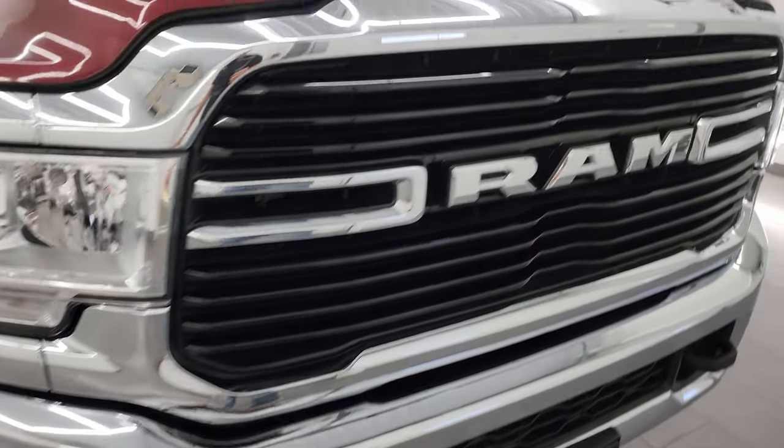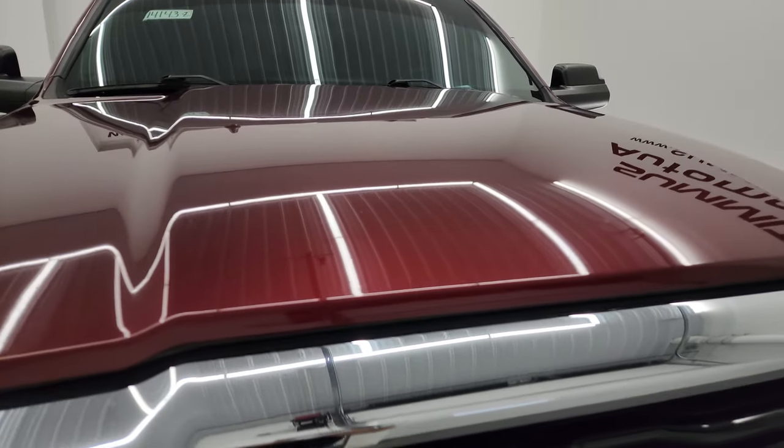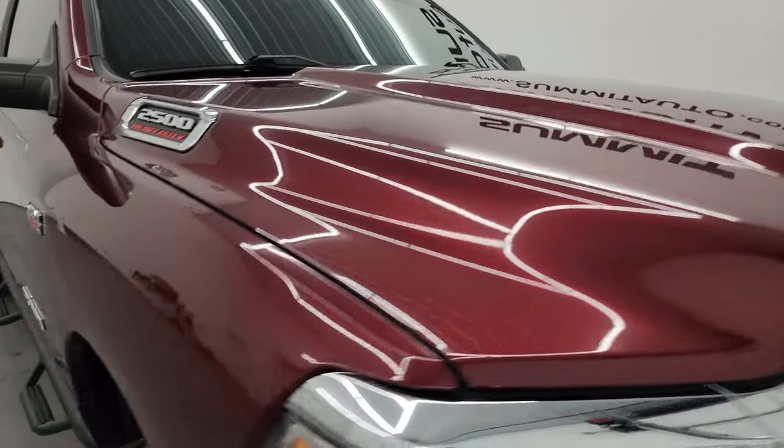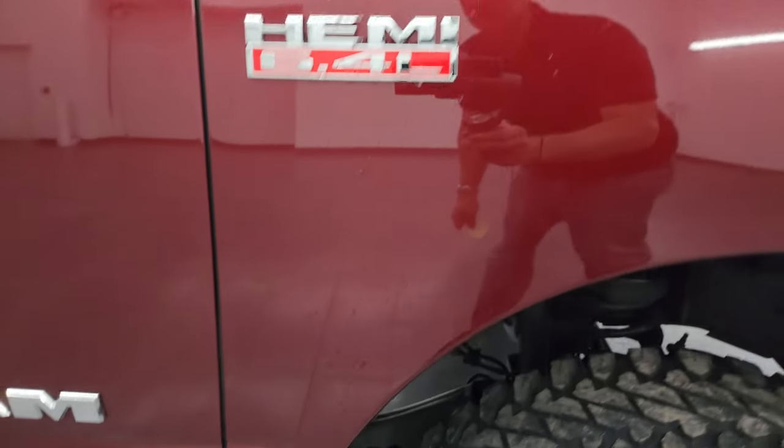The chrome bumper in front is in excellent condition. You get the chrome Ram logo, and the hood is absolutely perfect — didn't see any dents or dings on there.